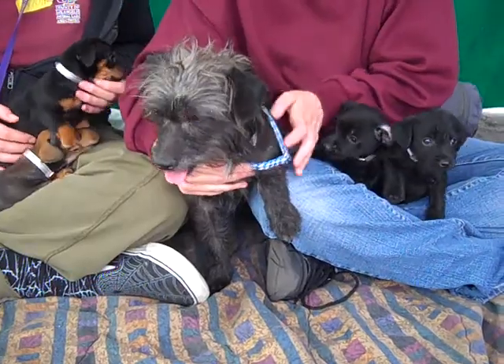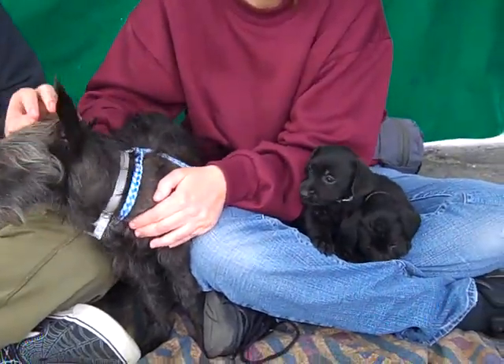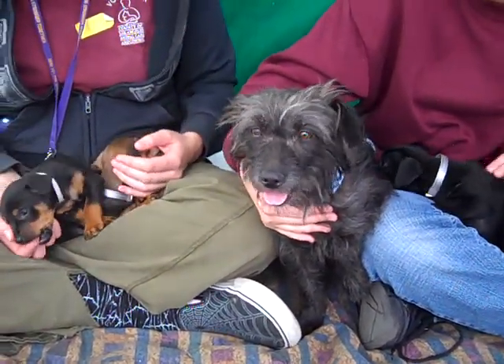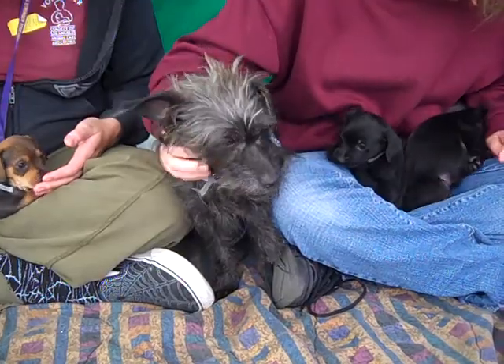I have an adorable family for you to meet. I don't even know where to start — they're so awesome. We have a mommy here and a couple of her babies, and possibly a couple that she took in as her own because they don't really look like the rest of the family. Either way, they have come in as strays as a family.